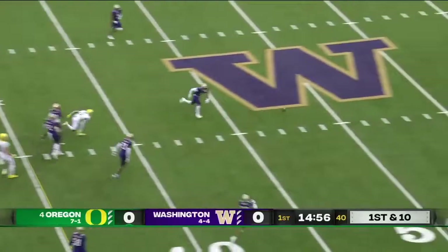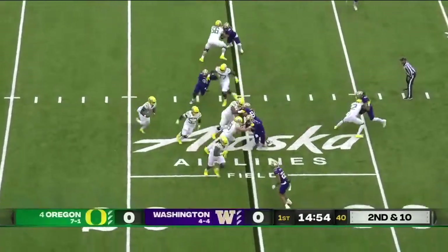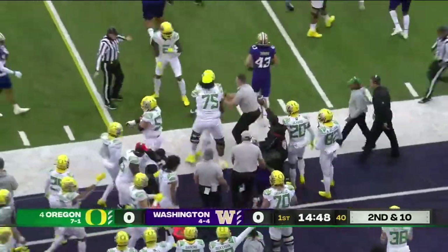Brown pulls it out, throws, delivers incomplete. The offense empties out the backfield; Brown's going to keep it himself on a predetermined quarterback run, and it looks like he has enough for the first down.